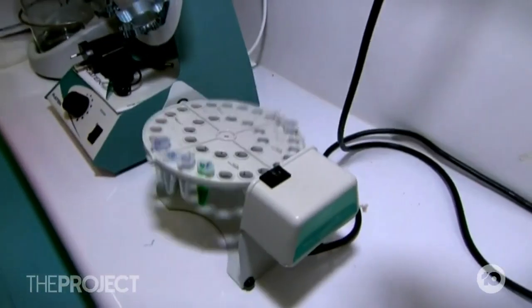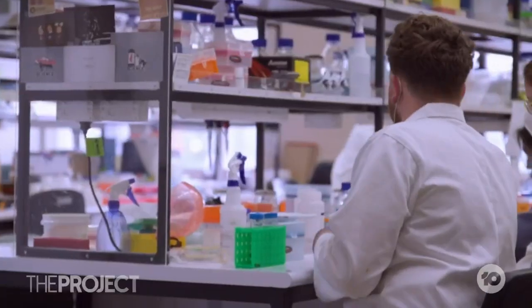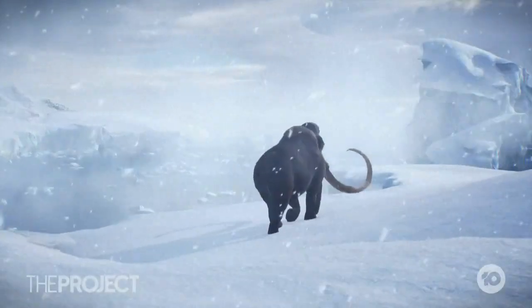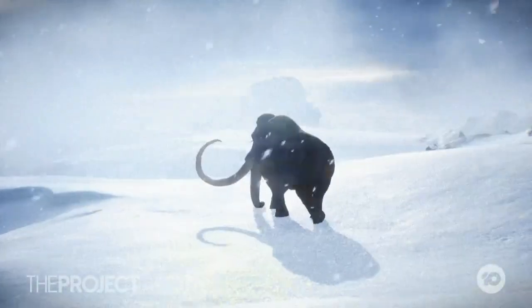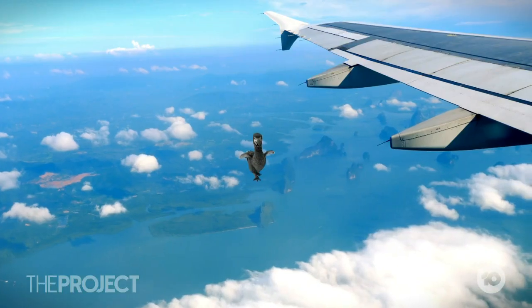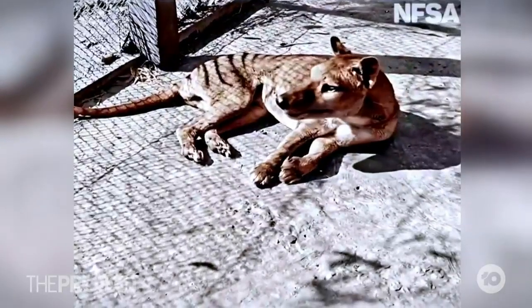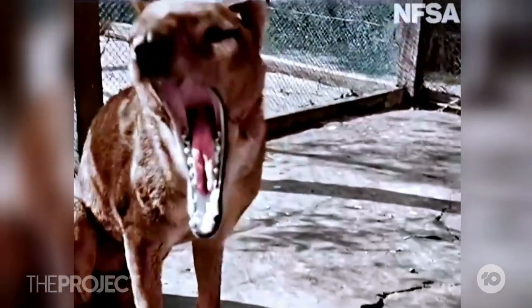If this team successfully creates a living, breathing thylacine, it could have huge implications for other species — I'm thinking mammoths tearing up the tundra, dodos retaking the skies. So is it possible to bring the tiger back from the dead, and how long is it going to take? Professor Andrew Pask heads up the Tasmanian Tiger Project at Melbourne Uni and he joins us now.